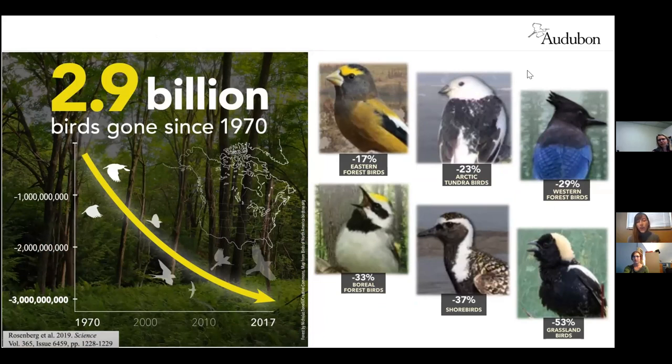So why is the Plants for Birds program important? According to a recent study published in 2018 in Science Journal, we've lost more than one in four birds within the last 50 years in North America. That equates to about 2.9 billion birds that are gone since 1970. Among the most sharply declining groups are grassland birds, which have declined by about 53% in the last 90 years.